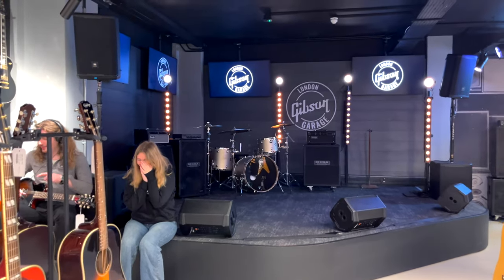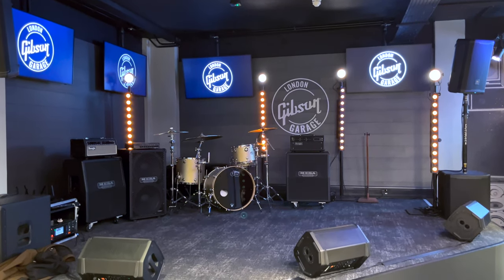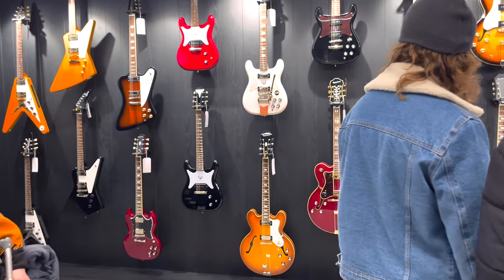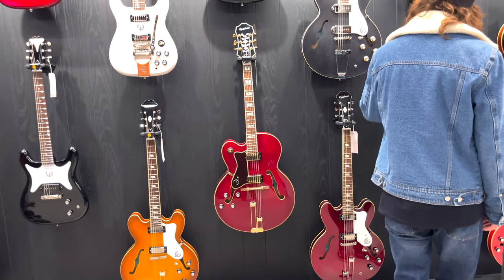There's a stage in the basement. They say they will do more gigs, secret gigs, or artist meet-ups here. Of course, they are using Mesa Boogie amps. On this wall they've got original Epiphone designs like Coronet, Wilshire, Casino, Broadway and Riviera.